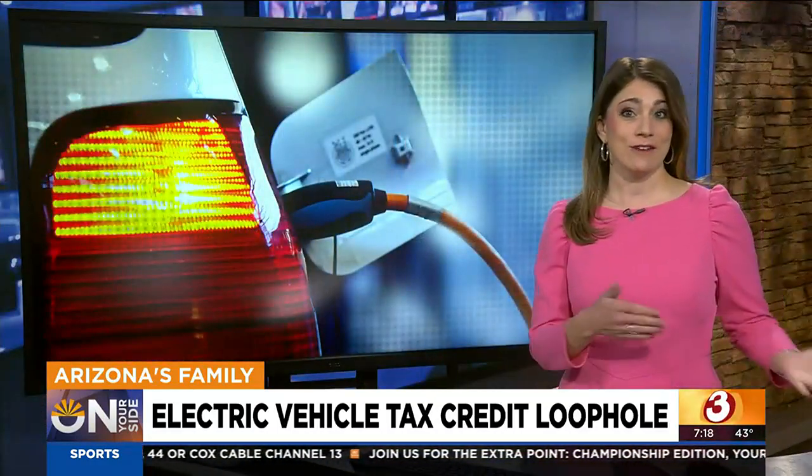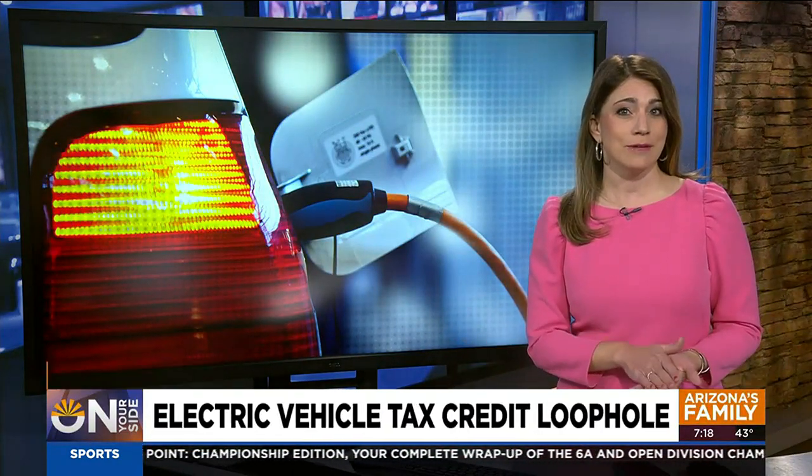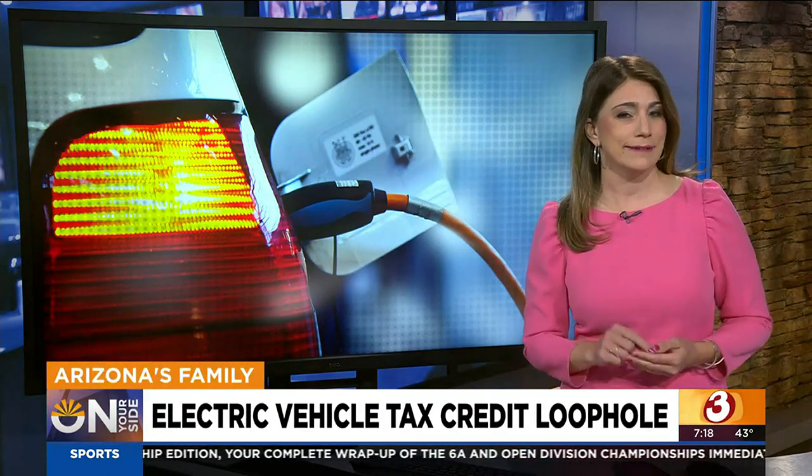Even if you don't qualify, there might be a chance — we're going to walk you through it right now. For car buyers to qualify for the $7,500 tax credit, there are all kinds of requirements. The car has to have undergone final assembly in North America, but there is a little loophole.